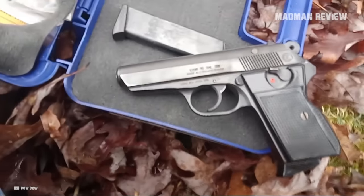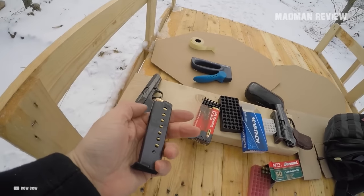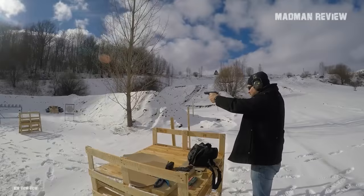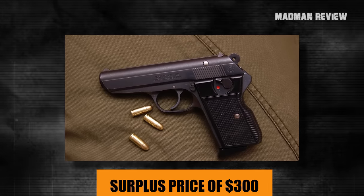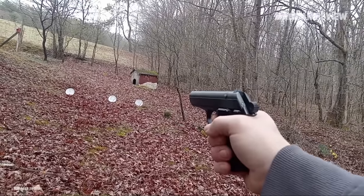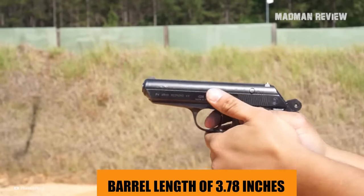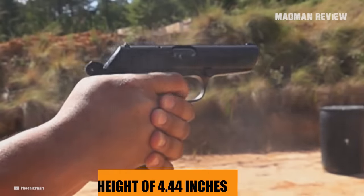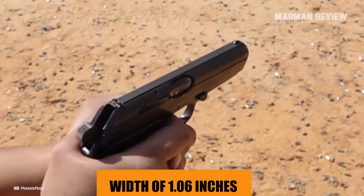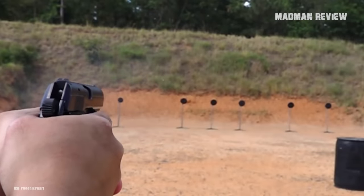The CZ-70 chambered in .32 ACP serves as an excellent addition to any firearms collection. Whether you're an avid collector or simply looking for a unique firearm to take to the range, the CZ-70 fits the bill perfectly. With a surplus price of $300, it presents an affordable opportunity to own a piece of history that can double as a defensive handgun. It's compact, with a barrel length of 3.78 inches, an overall length of 6.58 inches, a height of 4.44 inches, and a width of 1.06 inches, operating on a blowback mechanism.